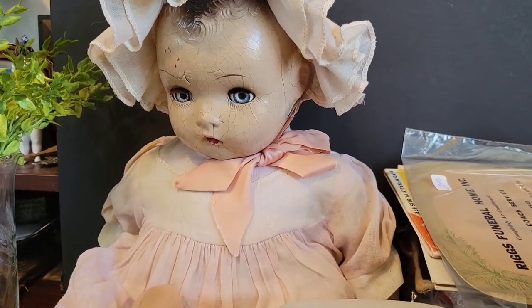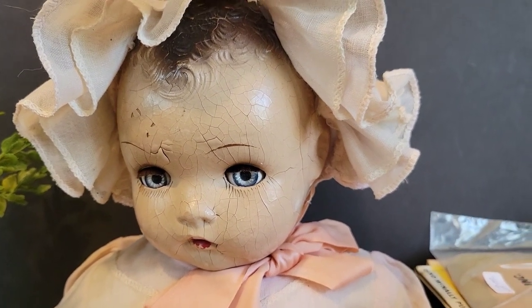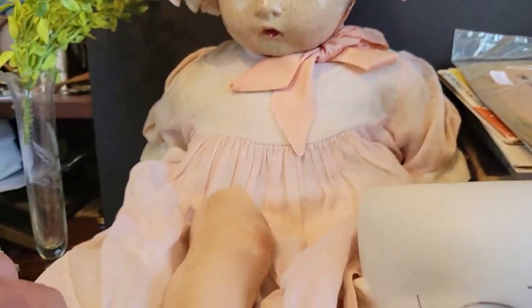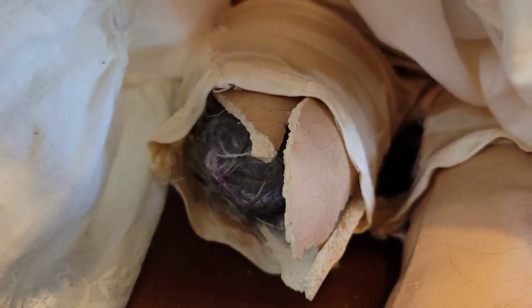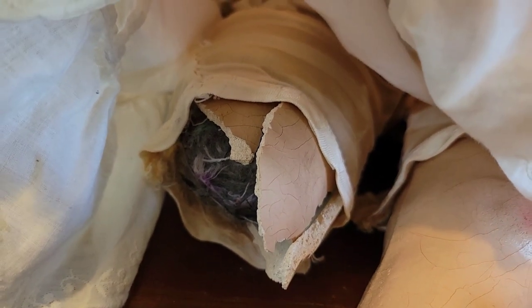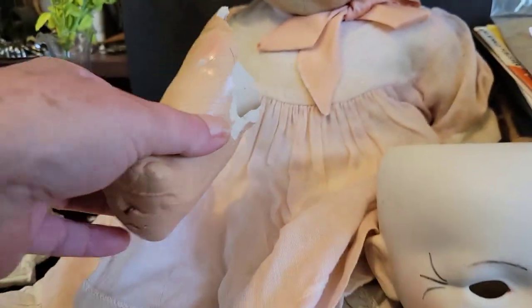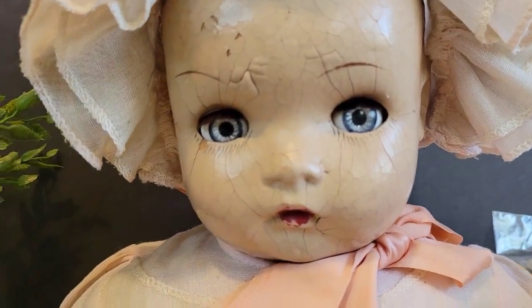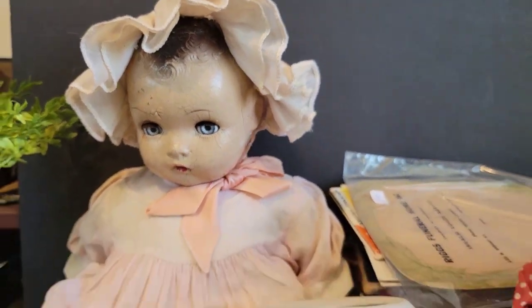This gal came with a basket — she was in a basket, but I think I may keep the basket. She was $20. She does have some major damage; her leg has been lopped off or something, been in a horrible accident. But it's still here, just not attached, so I may work on that. Her eyes are wonderful and I love all of this crackling, so I got her.